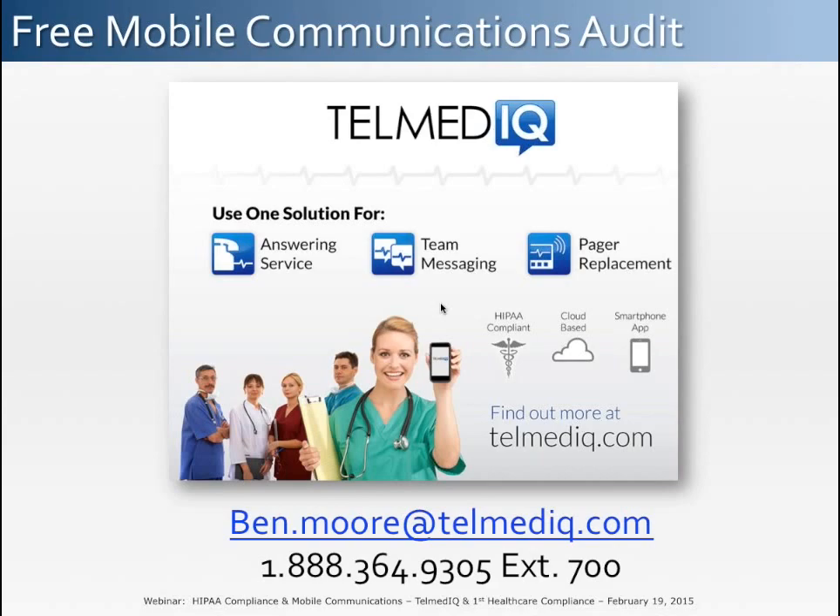I would like to thank you for taking the time out of your day to join me. I would also like to thank Jill and the team at First Healthcare Compliance for hosting this webinar. Thank you very much. If you have any questions for Ben, please use his contact information on the screen. Our team at First Healthcare Compliance is available to you 9 a.m. to 8 p.m. Eastern Standard Time. Please call us if you have questions or would like to schedule a quick demo of our software. Thank you and have a great day.